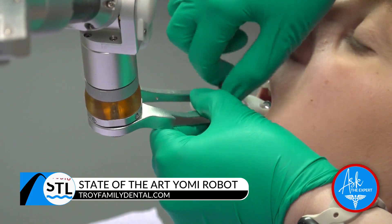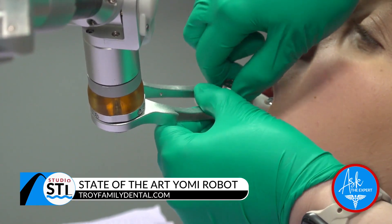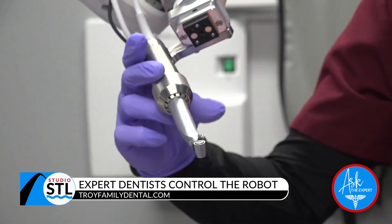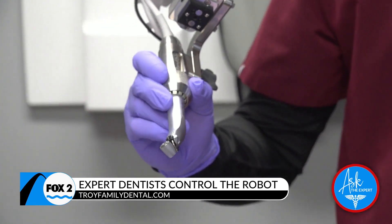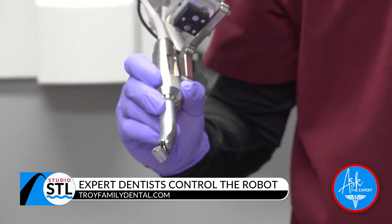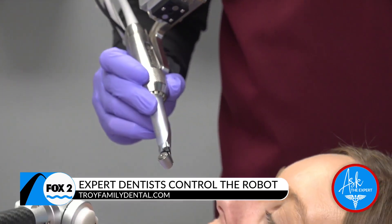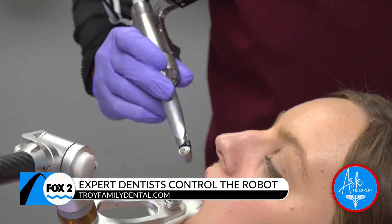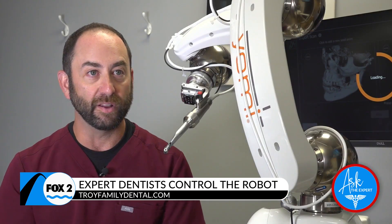If a robot doing your surgery scares you, the doctor is in full control of the robot during the procedure. We have complete control and have to actually guide the robot arm to where we want it to be. The robot knows the exact spot and position to place the implant, so it's perfectly parallel and perfectly centered in the jawbone. We do all the planning in the software and program the placement on a CT scan.